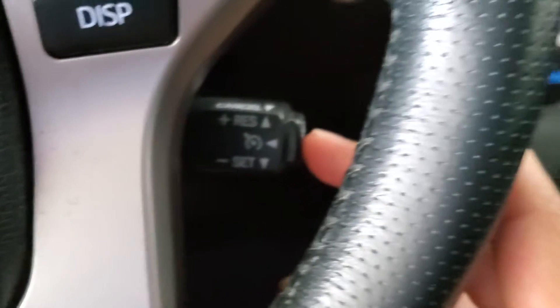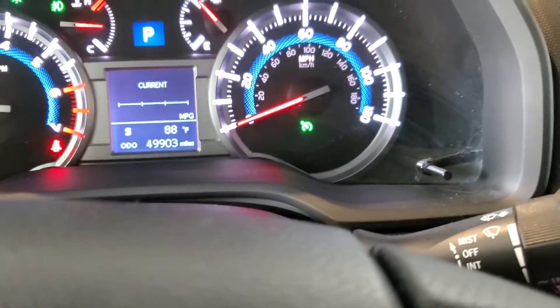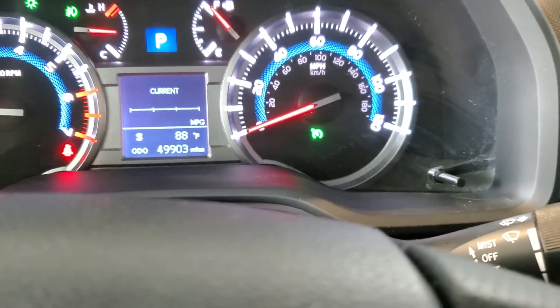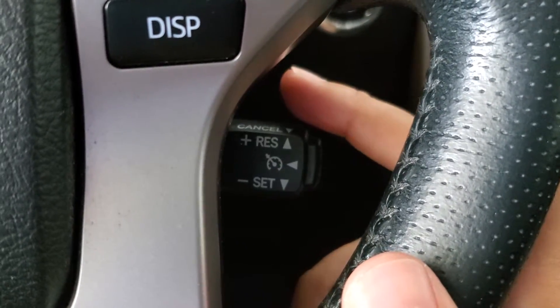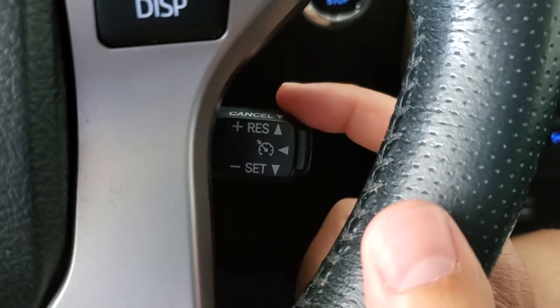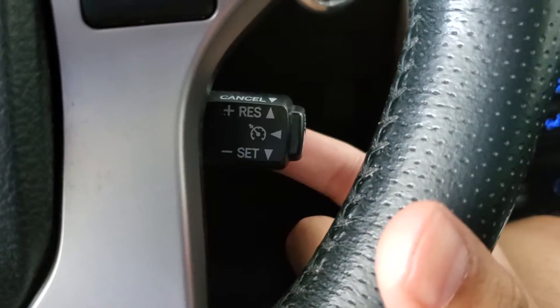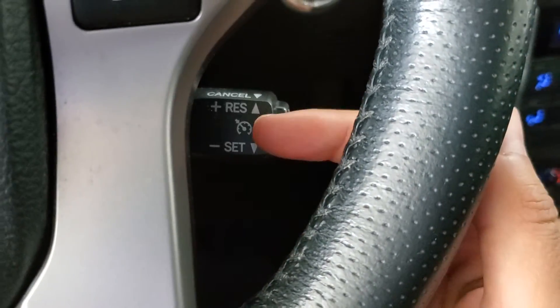We have our cruise control down here. To activate that, simply press the button to turn the cruise on. You'll see a green icon up in the gauge cluster when it's on. Once it's been turned on, push that stalk down to set the speed. Once it's been set, click up to accelerate, click down to decelerate, and pull towards you to cancel, at which point you can then click up to resume.